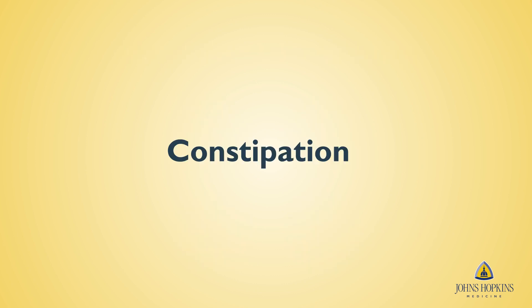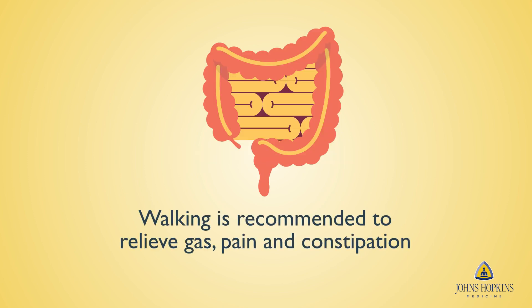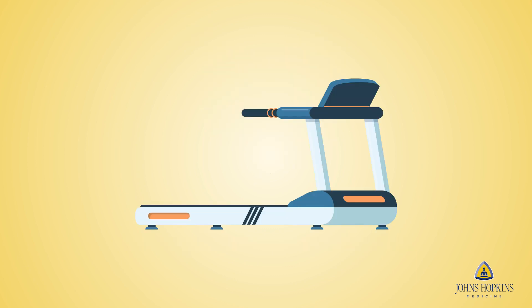After surgery, the combination of anesthesia and pain medication may cause you to become constipated. It may take a couple of weeks for your bowel movements to return to normal. You may experience painful intestinal gas — this is normal. Walking is the best thing you can do to help with gas, pain, and bowel function.